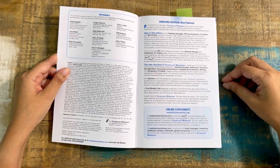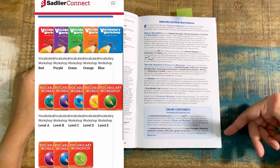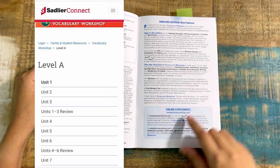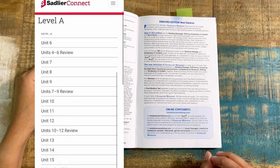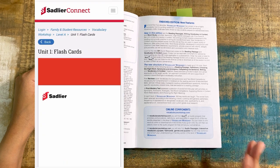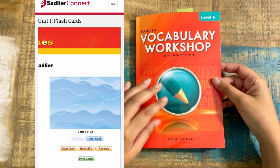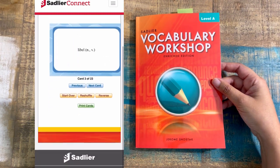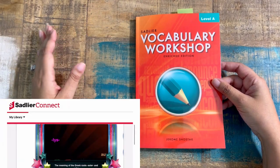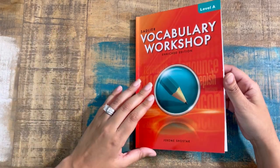There is an online component to this vocabulary curriculum. You can actually take a look at it even without having the book, just to get an idea of the extensions. The vocabularyworkshop.com is going to have games, flashcards, interactive quizzes, puzzles, audio passages, and things like that to extend the lessons. This is a total of 15 units. Those units can be spread out throughout the year, or maybe your kiddo blows through it and you can do two levels in one grade, or you can expand beyond that — just structure it however you like.